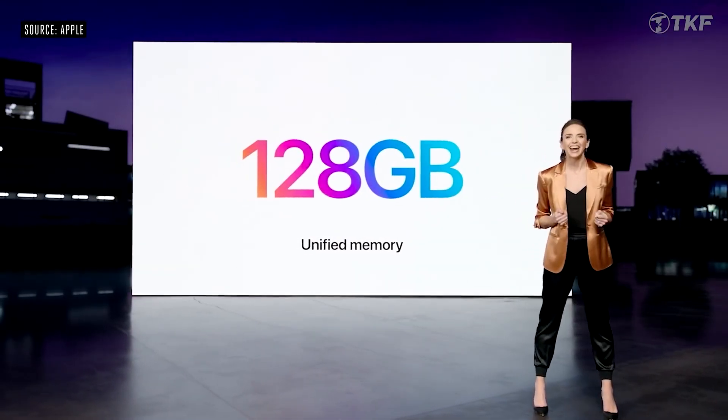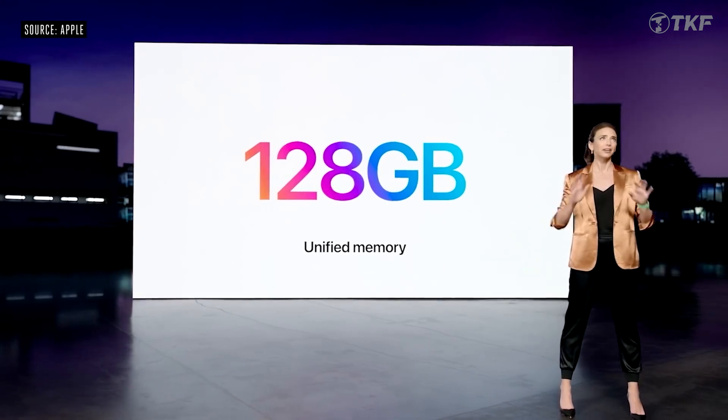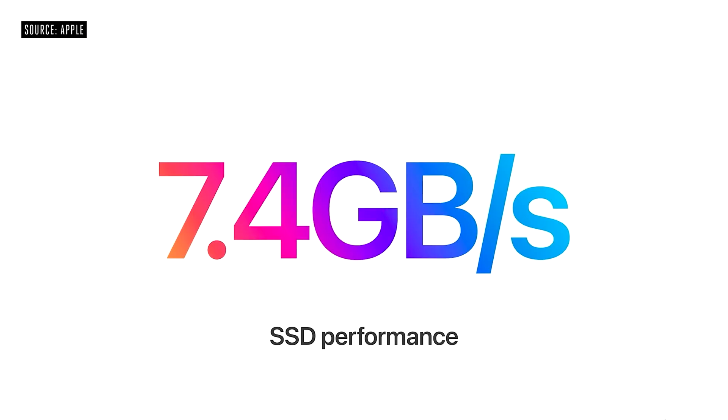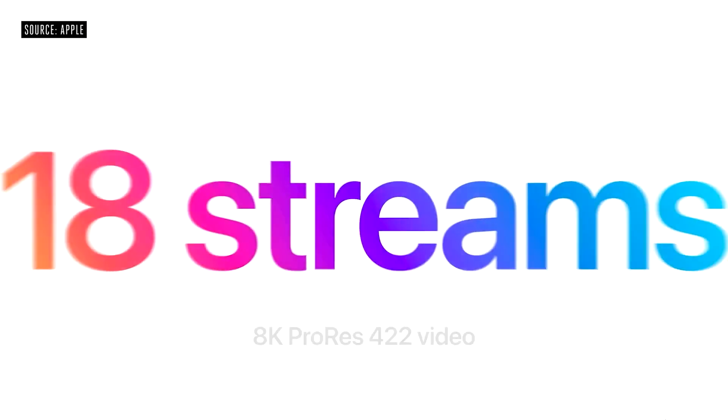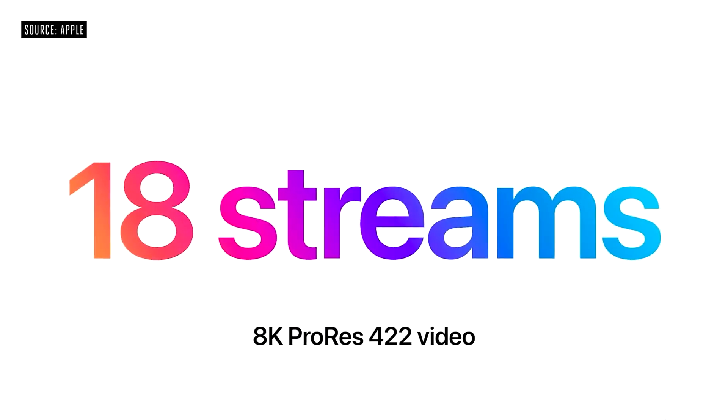The Mac Studio supports 64GB to 128GB memory with 7.4 Gbps bandwidth, NVMe SSD up to 8TB. Unbelievably, the M1 Ultra Mac Studio can simultaneously play back 16 ProRes 8K resolution video streams at the same time.